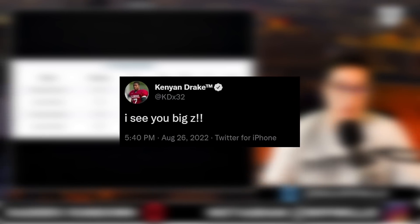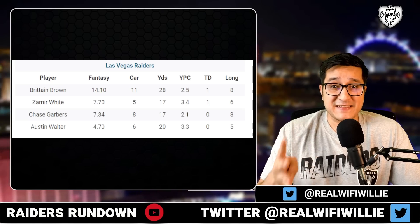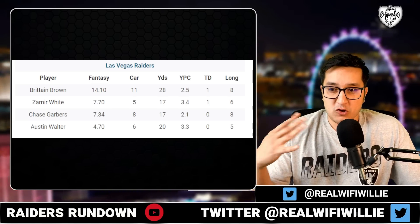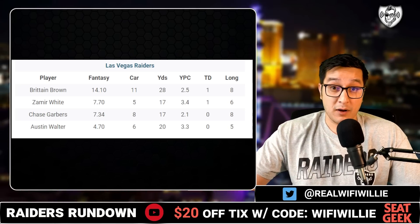We are going to go through all the positions and all the takeaways from this preseason game and what this can possibly mean for the 53-man roster. The clear stars on defense have been Malcolm Koontz and Tashaun Bauer. Malcolm Koontz getting two sacks so far in preseason, one sack in this game, and Tashaun Bauer with four sacks through all of preseason, two of them in this game.